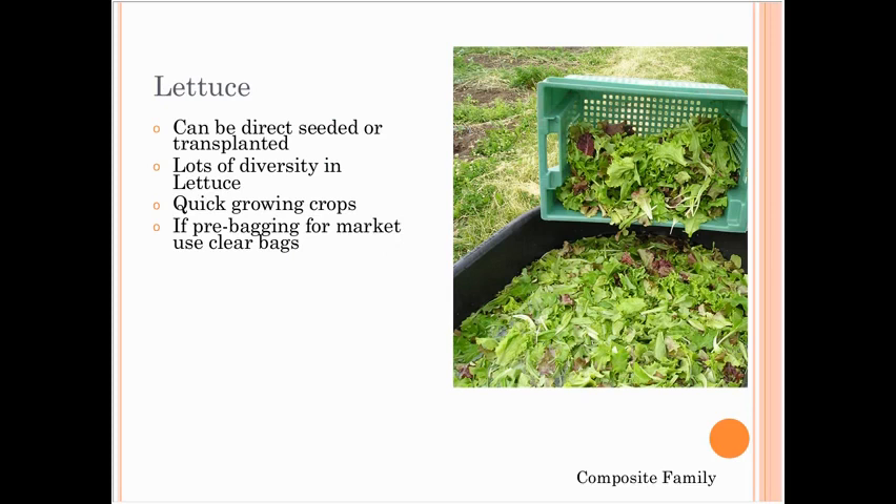Lettuce can be direct seeded or transplanted, with a whole lot of diversity in varieties. They're pretty quick-growing crops. If you're going to pre-bag them for a farmers market, use clear bags — I tried biodegradable bags with a slight green tinge and the lettuce just wouldn't sell. People want to be able to see the lettuce.